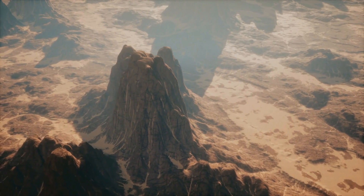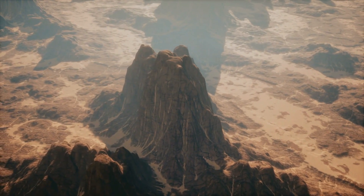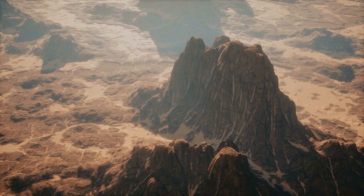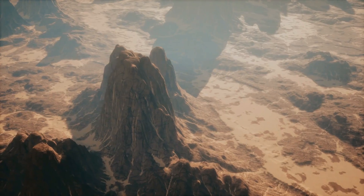Coming in at number 2 is Red Rock Country Club. Nestled against the majestic Red Rock Canyon, this community offers unparalleled beauty, world-class golfing, and a vibrant social scene.